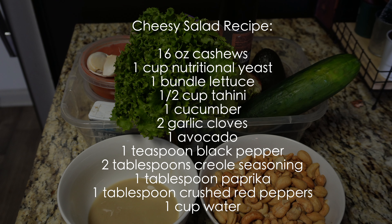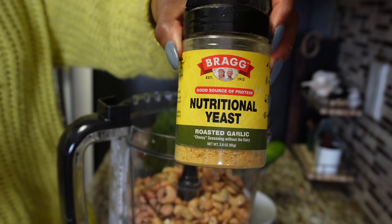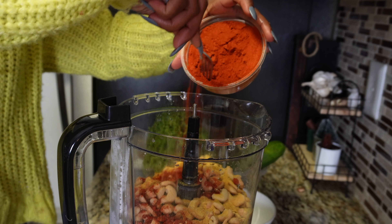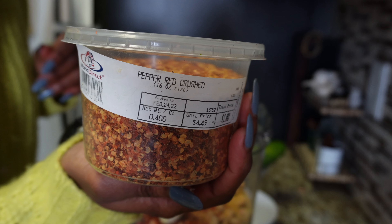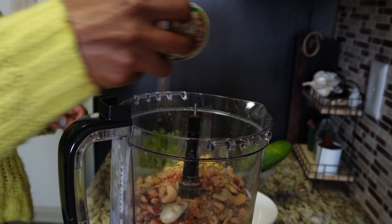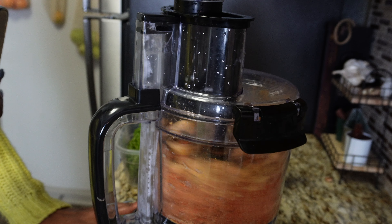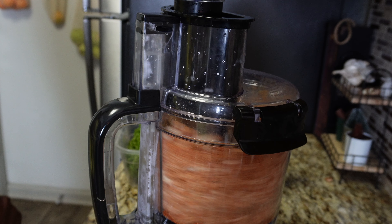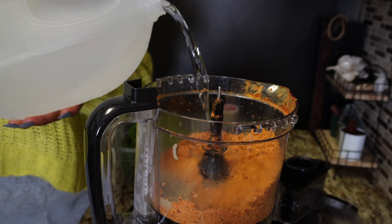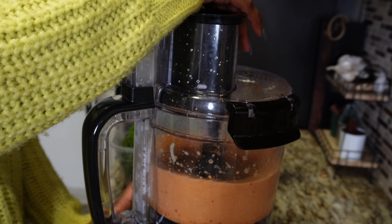Now let's jump into the cheesy salad recipe. Most of what you see are seasonings — the main ingredients are cashews, cucumbers, avocado, lettuce, and garlic. The great thing about this recipe is that it's extremely inexpensive and produces so much sauce it will last longer than a couple of days. I only paid $65 for my food processor from Target — you don't have to buy the most expensive appliances. I wasn't confident this sauce would turn out great, but as everything came together I realized it definitely made it to the books.